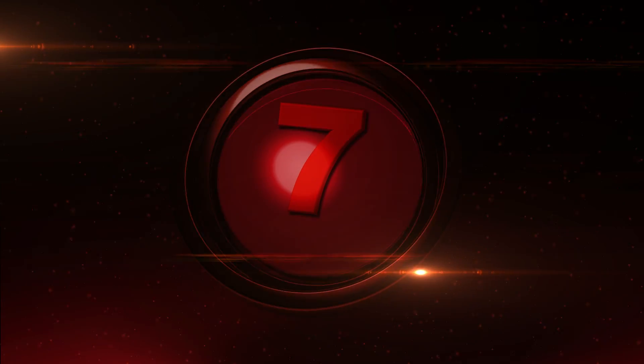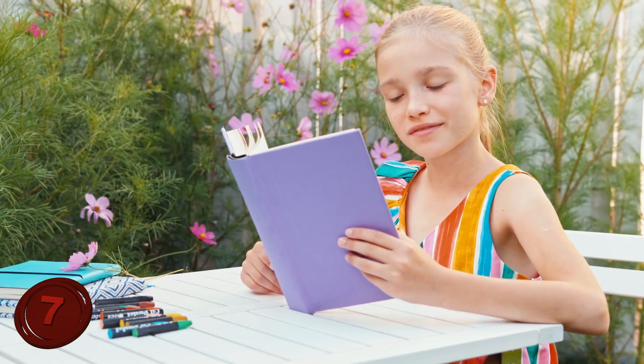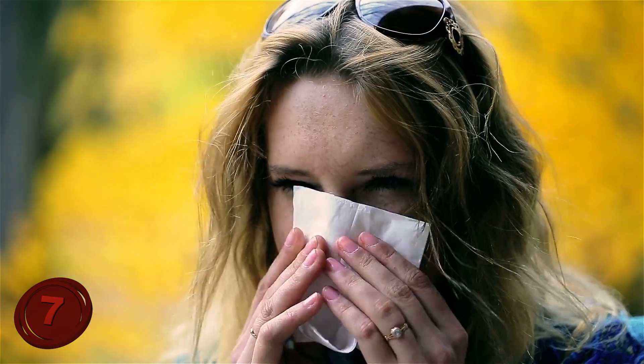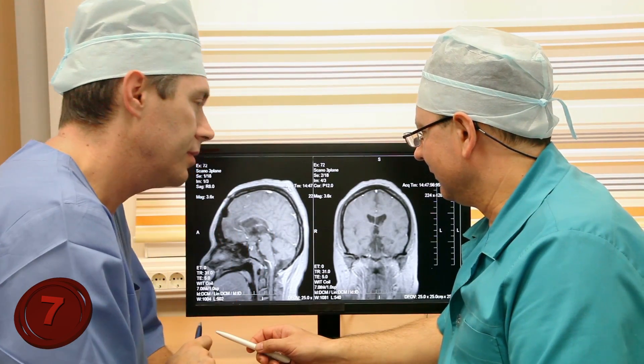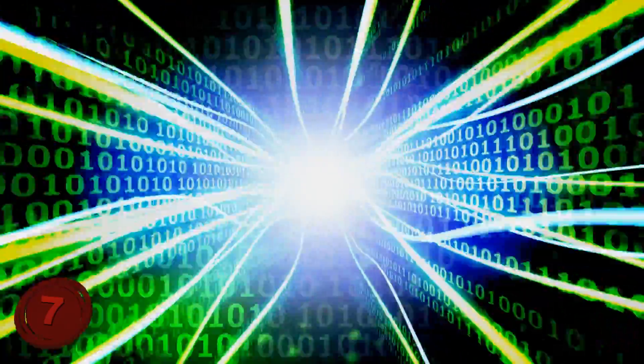Number 7: The Brain Ignores the Nose. This may sound like an English idiom, but it's not — it's actually one of those facts of life. Our brain simply ignores our nose, not as a body part, but as a visual object. There is a neurological process called sensory gating, which is nothing more than a fancy term for the filtering of information.